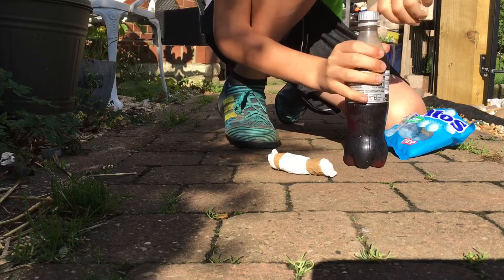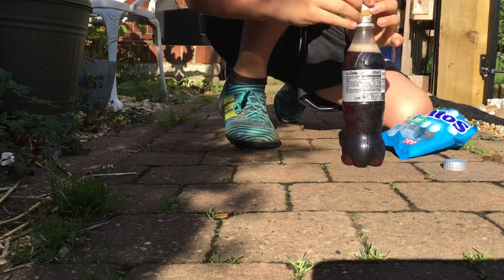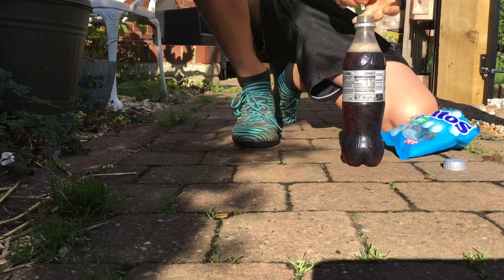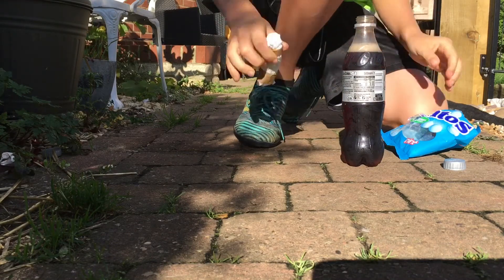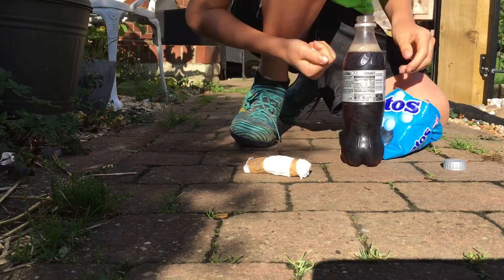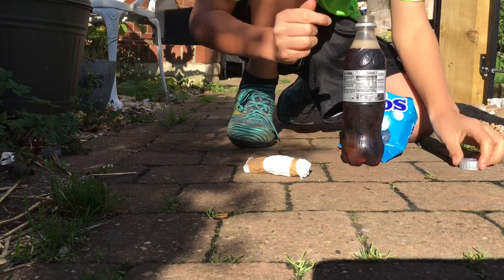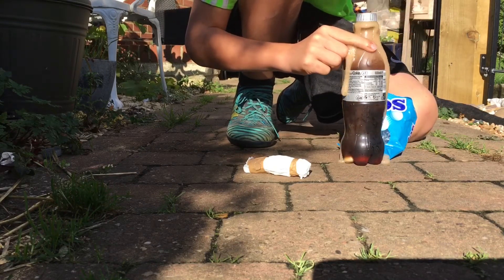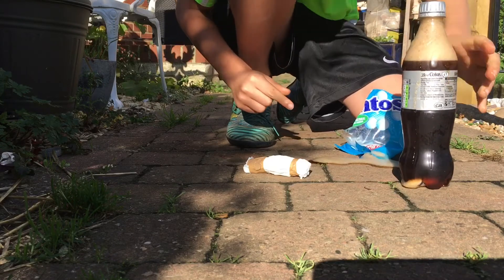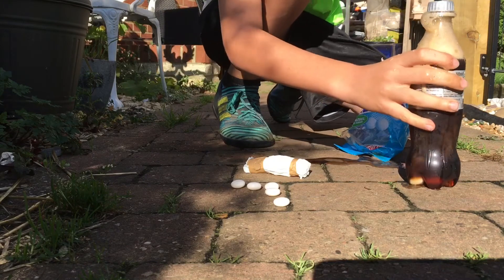Okay, there's already some mentos in here so they're just like — I don't think it's gonna work. It's too big, squeeze it a bit. Put them in, I'm doing it a different way. Okay, the pressure feels really high. Three, two, one — whoa!